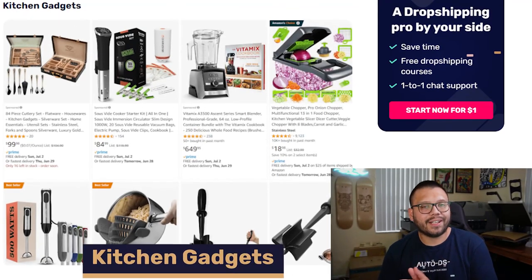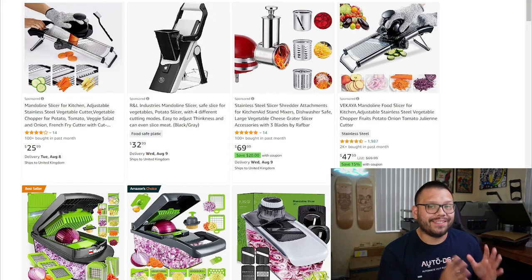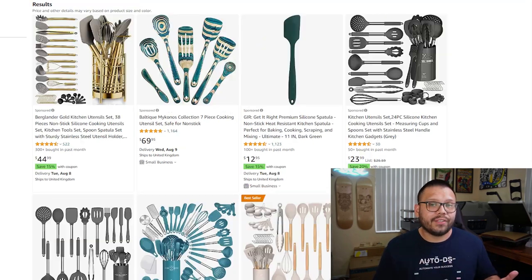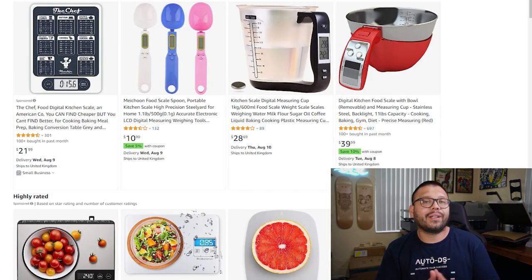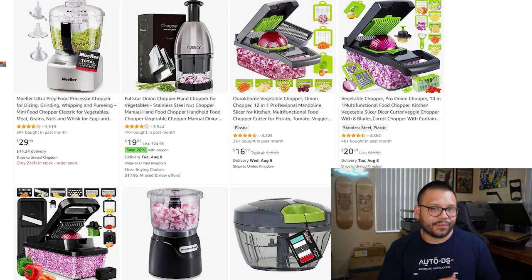The third trend on this list is kitchen gadgets. For those home cooks, some of the best products you can offer are vegetable slicers, which can save tons of time when chopping up different vegetables, spiralizers to make things like vegetable noodles, kitchen utensils because every single kitchen needs at least one set, kitchen storage solutions to keep kitchens clutter-free and organized, urban spice grinders, silicone baking mats, measuring tools and scales, and food choppers.